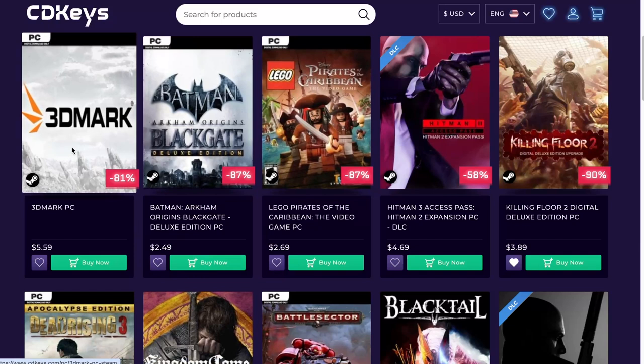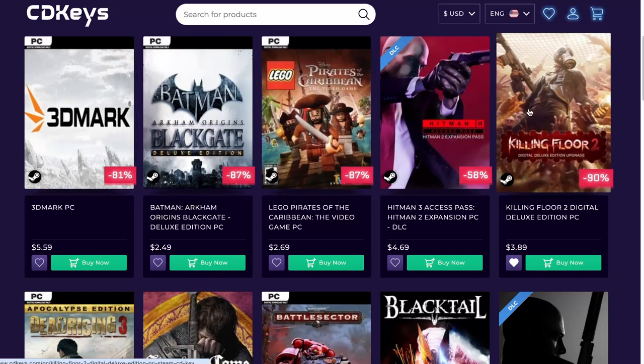3DMark — if you want to check how fast your PC can run. Killing Floor Deluxe Edition for PC — we do have Killing Floor 3 coming out or just came out. I love games that you can just jump in and kill some zombies, so this is a winner for me.